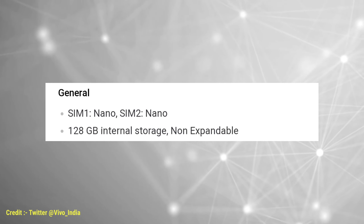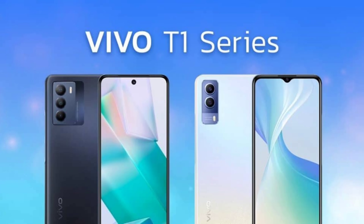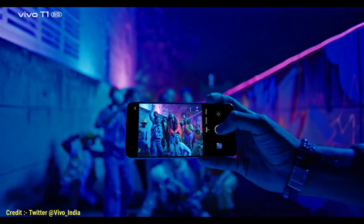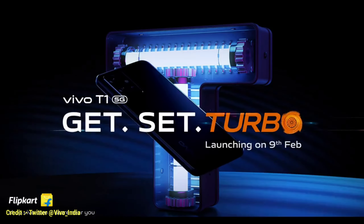128GB internal storage is available and colors are electric blue and shadow black. There is a massive 5000mAh battery with 44W flash charging and support for dual nano SIM.